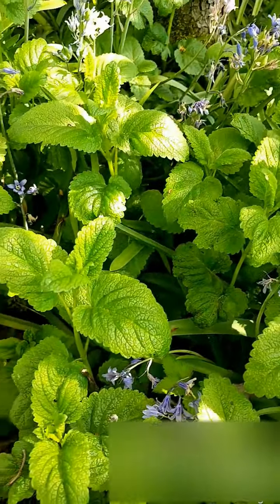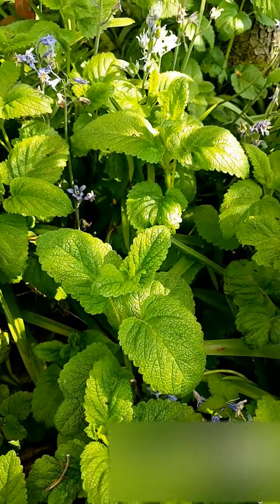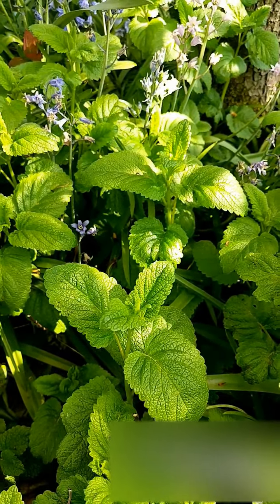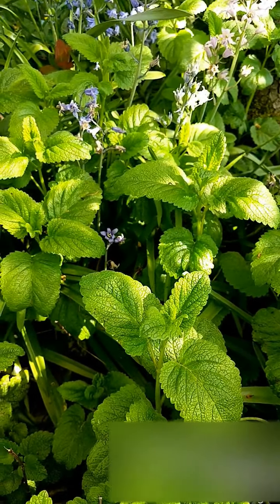Down here is some lemon balm. If you rub this and smell it, it's a great little fragrance. It's also something mosquitoes don't like very much, so I like to have it around the backyard to kind of deter the mosquitoes.